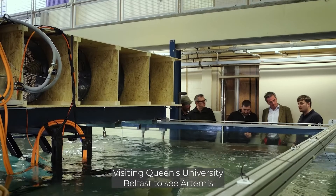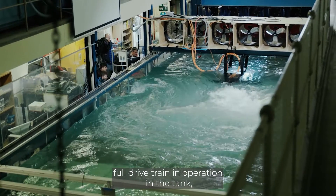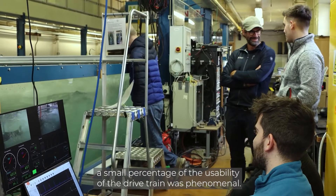Visiting Queen's University Belfast to see Artemis' full drivetrain in operation in the tank, to see the amount of water that was displaced by only a small percentage of the usability of the drivetrain was phenomenal.